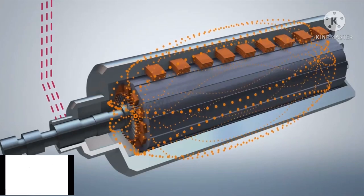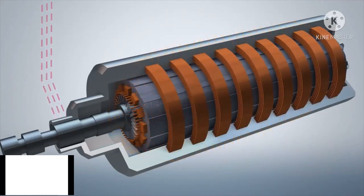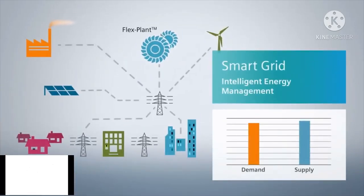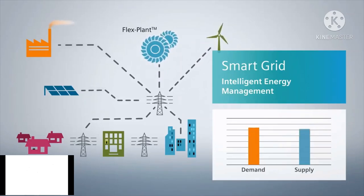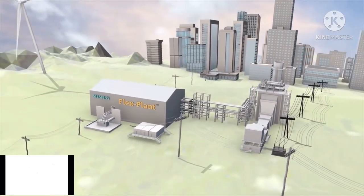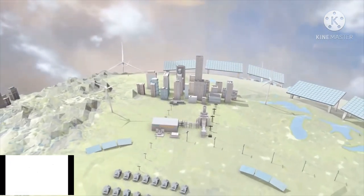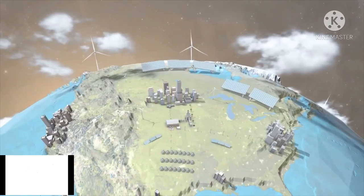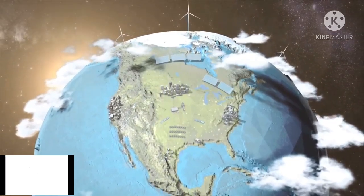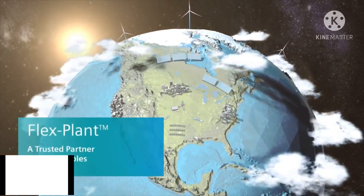This flow of electricity is directed to a transformer and distributed to the power grid. That's where a modern, intelligent, and reliable grid infrastructure is critical — managing energy from various points of creation across distances to points of consumption, and balancing the needs of consumers with the generation resources available in real time. As the opportunities for renewables expand, the need to provide alternative, consistent, on-demand power is critical. Whether it's the lack of sunshine, quiet winds, or an unexpected peak of energy consumption, Siemens FlexPlan is the efficient solution for consistent electricity production.